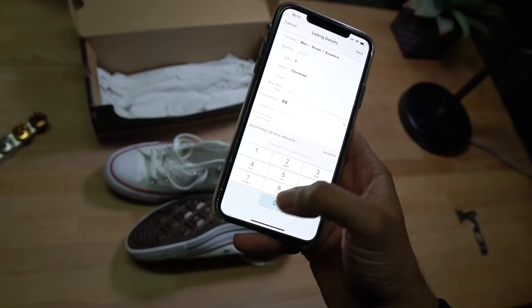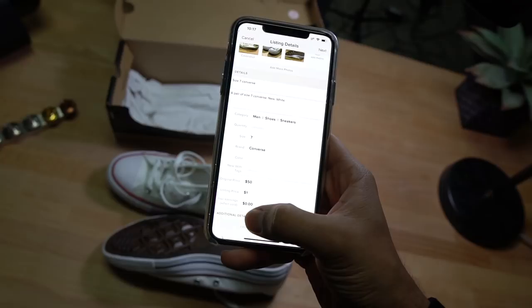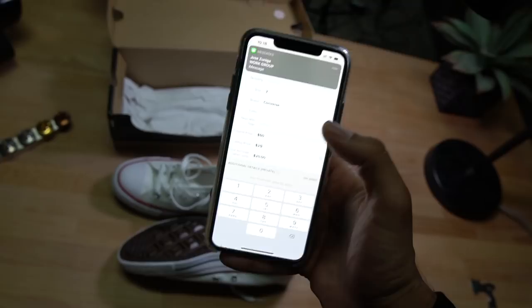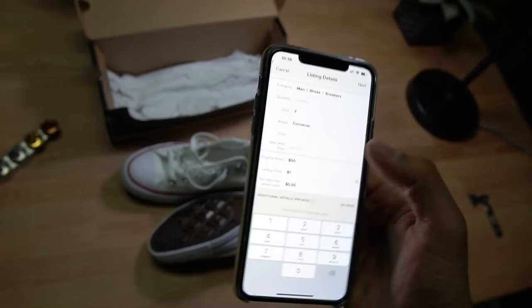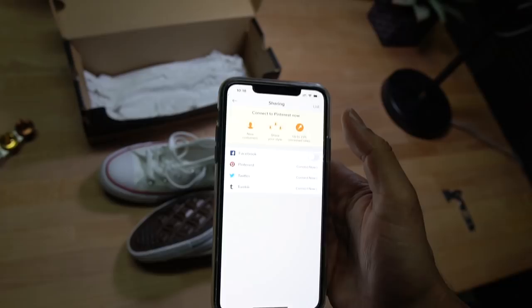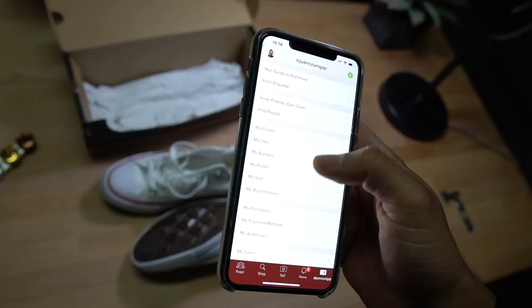The original price is about $50 for these. I'm listing them for one dollar. To show how earnings work — if I listed them for $25, you can see how much you'd make after fees and the shipping label. But since I'm selling for a dollar I won't make anything. You can also share your listing on social media to increase visibility and boost your sales. Then just hit 'List' and that's it.